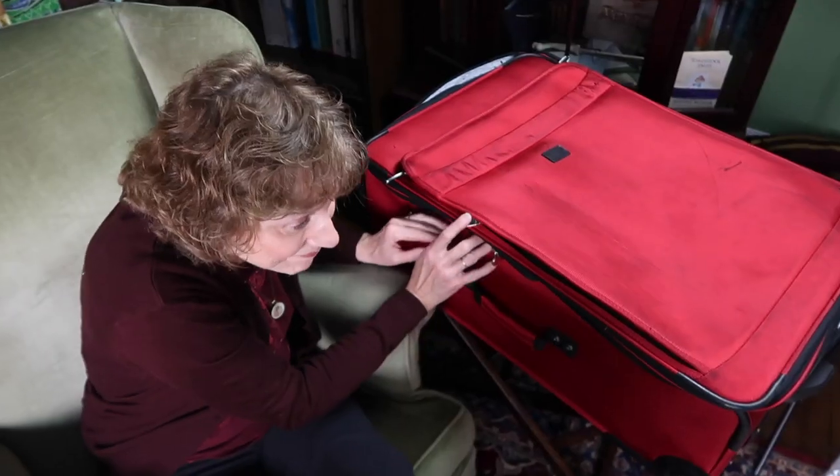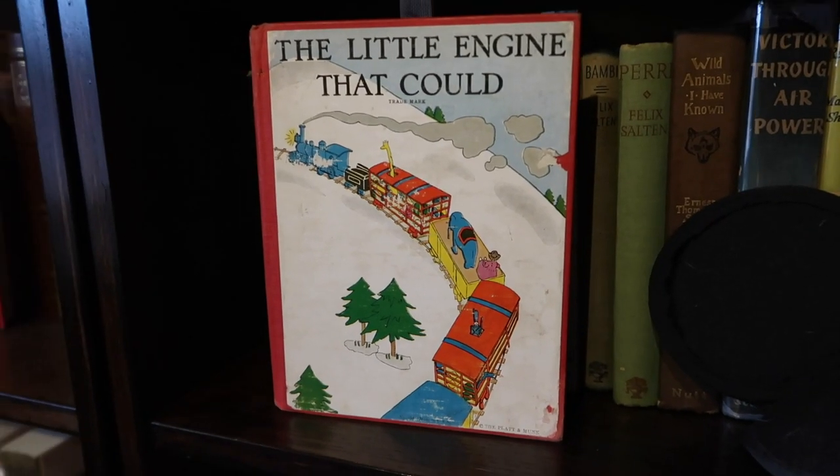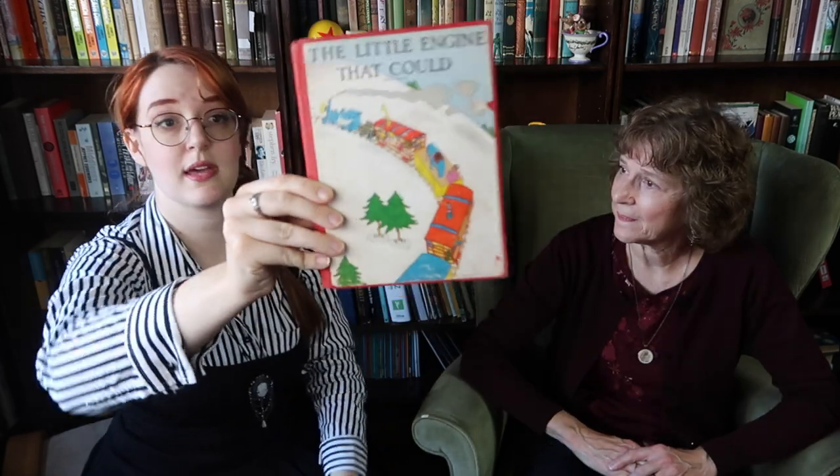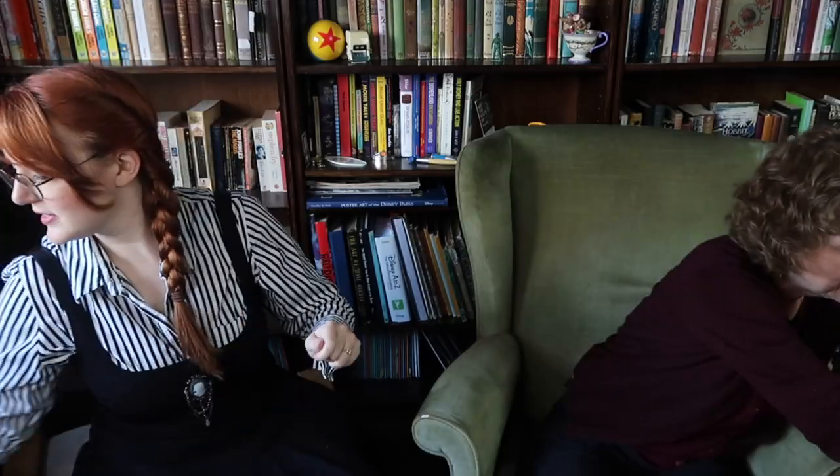Next, let's see what's in the magic red suitcase. Another book — The Little Engine That Could. That's one of my favorite ones growing up. Mine was like a rectangular orange one. This one will be coming up in a Disney video — off to a good start!